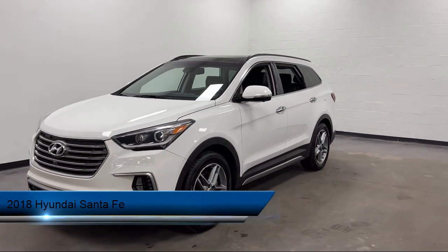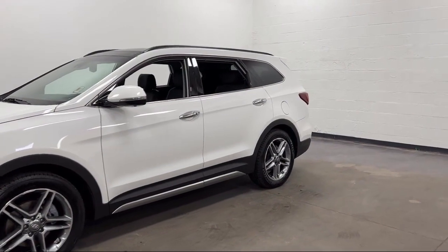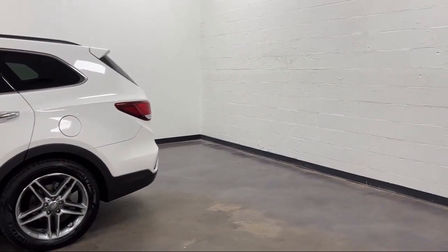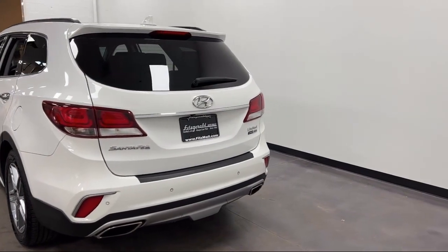It comes equipped with power side mirror adjustments, universal remote transmitter HomeLink garage door opener, smartphone integration Apple CarPlay, in-dash CD MP3 playback, Sirius XM satellite radio, and a moonroof/sunroof with one-touch open and close.